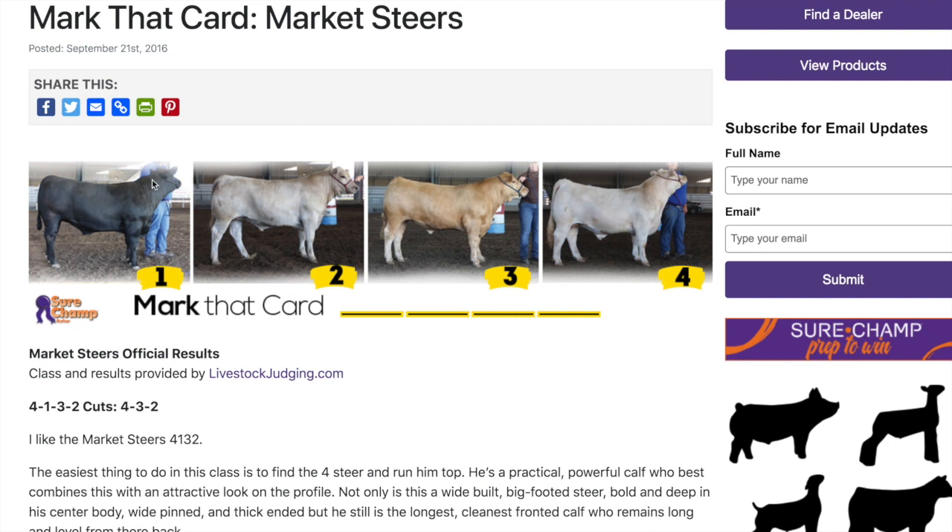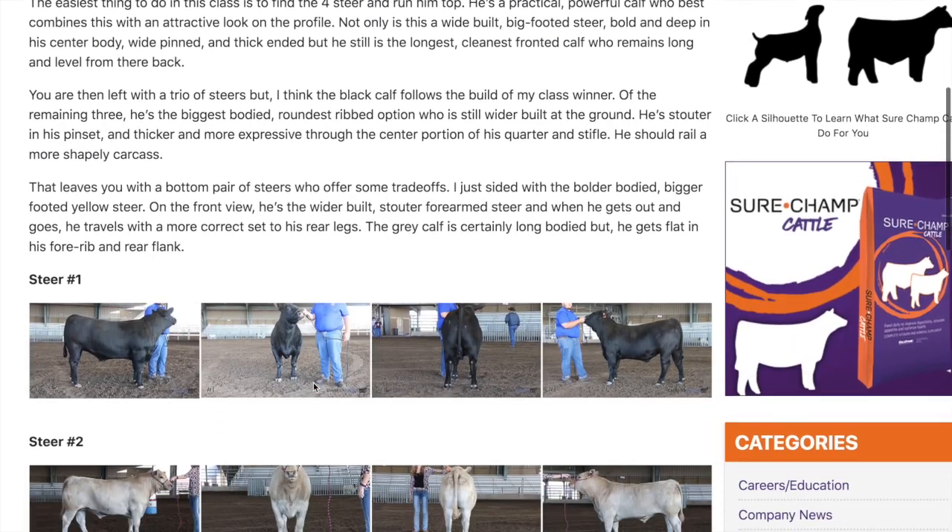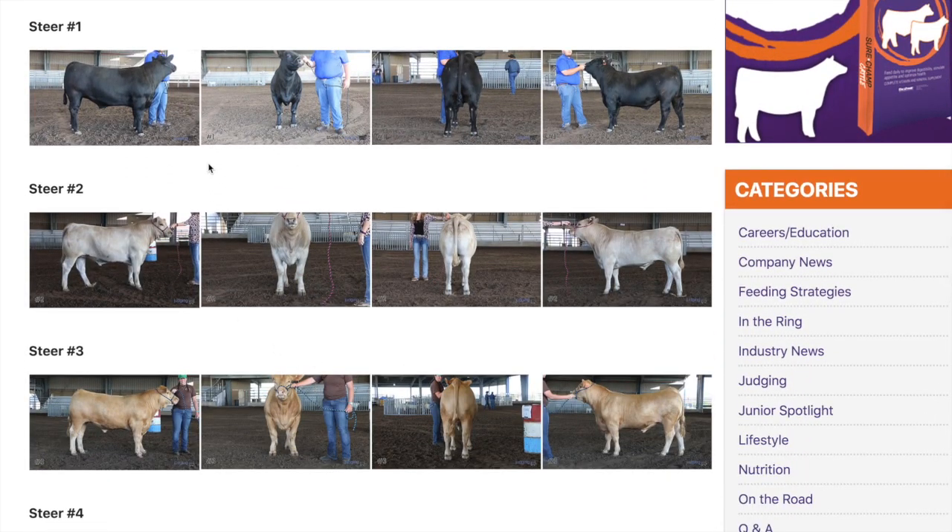Steer one is kind of the mystery one of the bunch. He's got probably the best front end of the bottom three. You can tell he's a little wider in his chest floor just from the way he's standing. He's not as coarse in the shoulder — a little more clean-fronted because he's an Angus. From the profile he's got a nice top line. The back legs are a little skeptical at this angle. Overall, when you walk up to a class try to put it in pairs, and four wins the class right away; then you sort it out from there.